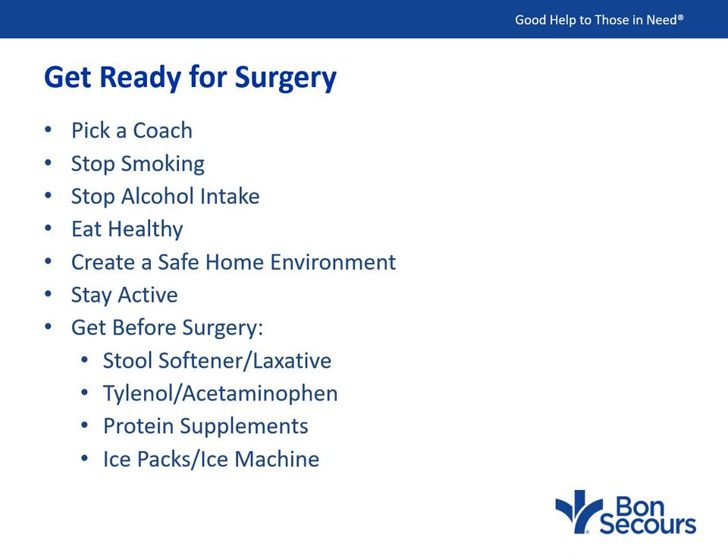Stop smoking. Smoking increases the risk of lung complications during and after surgery, slows down your body's ability to heal, and increases the risk of getting an infection in your new shoulder joint. If you're not ready to stop smoking, at least cut back two weeks before surgery, and don't smoke the day before or the morning of surgery. Stop or limit alcohol intake to less than one drink per day two weeks before surgery. After surgery, if you're taking a narcotic, muscle relaxer, or anti-anxiety medication, you should not be drinking alcohol at all.